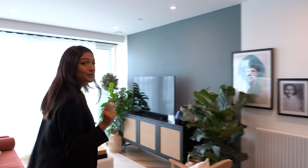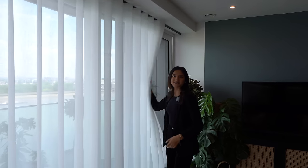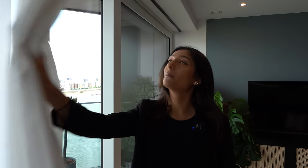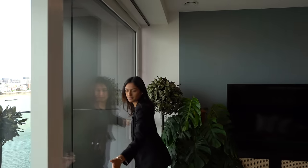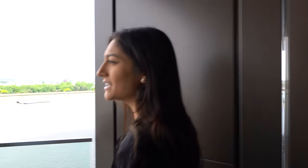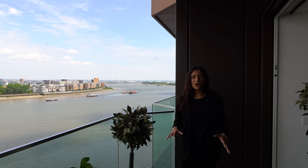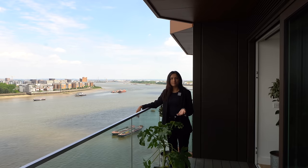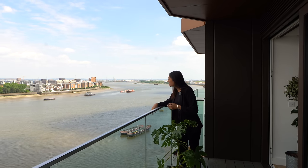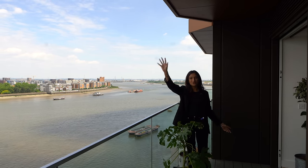Now out onto the balcony — definitely one of the key selling points. The view and the outdoor space are incredible. With big sliding doors and great lighting, it's amazing to have a property literally on the Thames. You've got the river view one way and Canary Wharf the other.